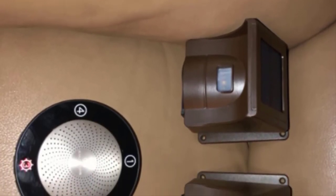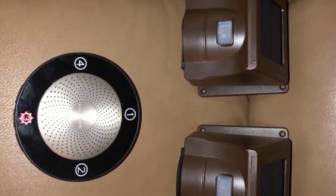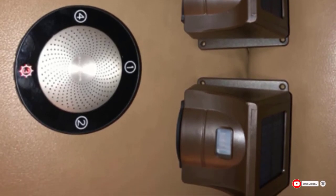One drawback is that it only comes with one sensor, while others come with more. One sensor is enough for smaller driveways, but you'll need to buy additional sensors if you want a complete system.